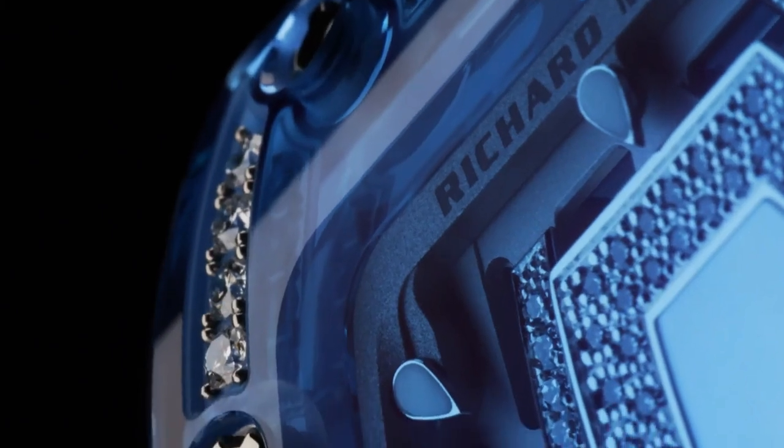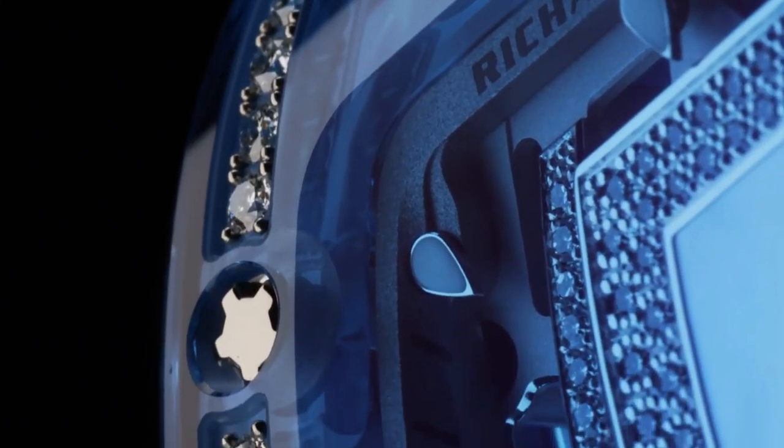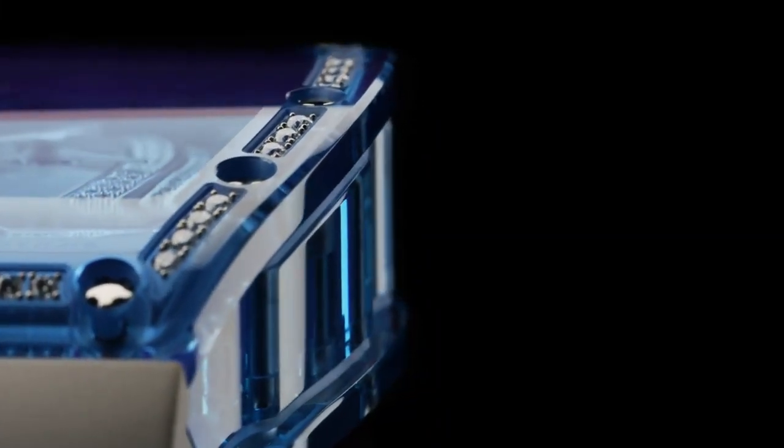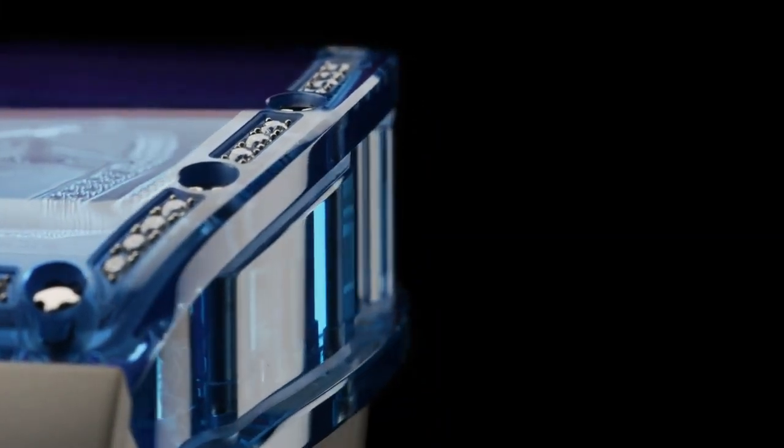Frequency: 4 Hz. Balance spring: AK-3. Shock protection: Incabloc 908.22.211.100, transparent. Escapement wheel jewels: Rubifix transparent. Base plate and bridges are machined from 18k red gold or white gold, which is microblasted and beveled by hand.